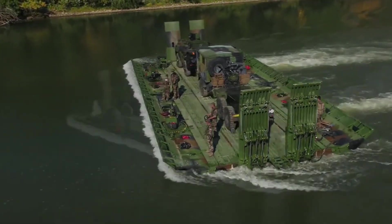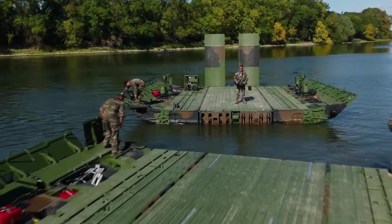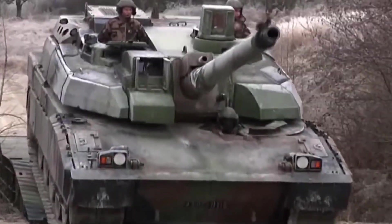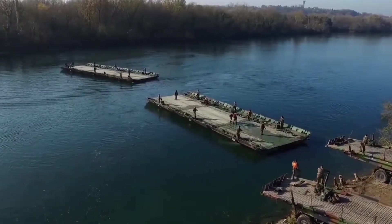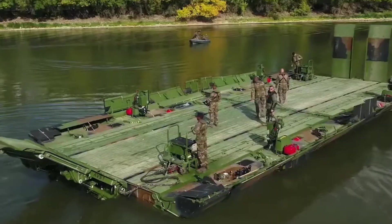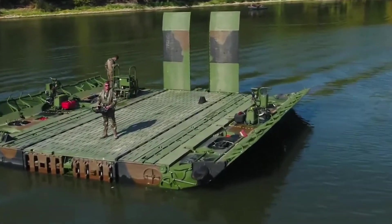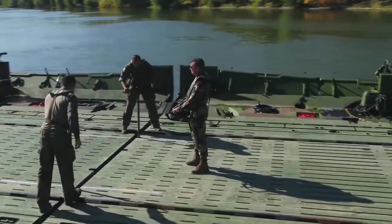The upgraded motorized floating bridge is a versatile and efficient bridge that works for both civilian and military needs. It has hydraulic ramps, remote control, and built-in engines that let it move smoothly and quickly on water. The bridge can be set up and taken down quickly, making it great for emergencies or military operations. It can carry loads of up to 90 tons,